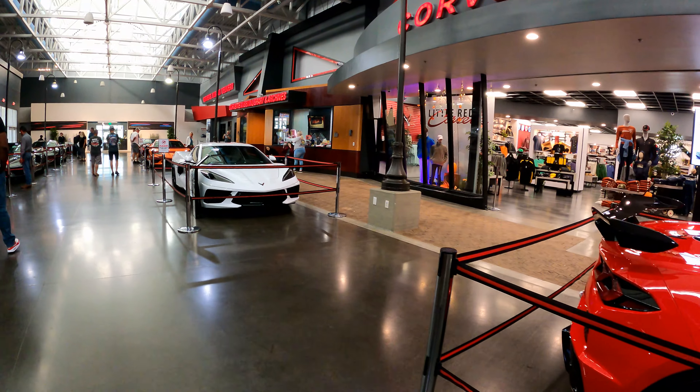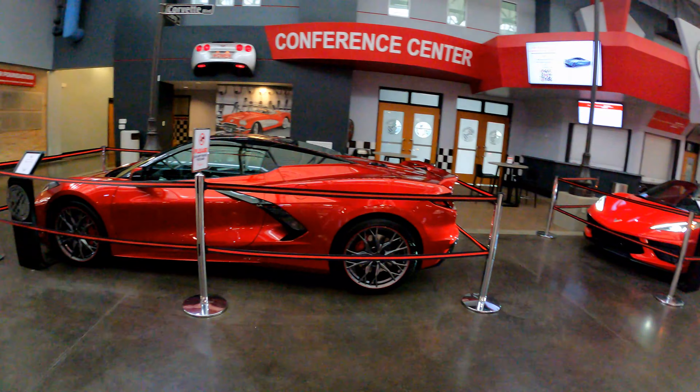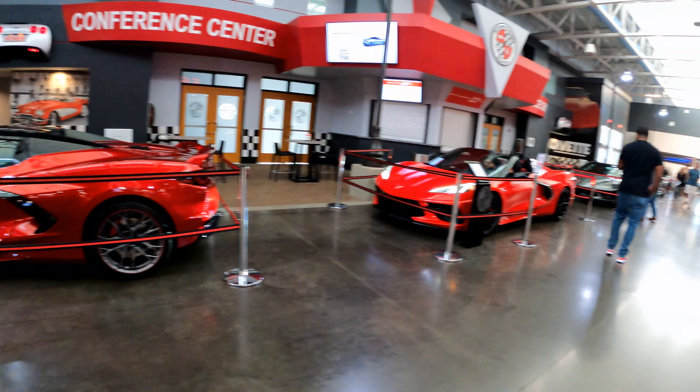Our first stop is this hallway where customers are picking up their brand new C8 Corvettes right from the factory.